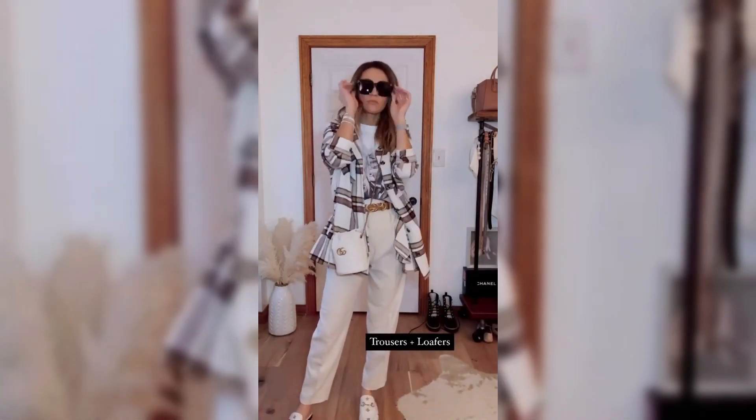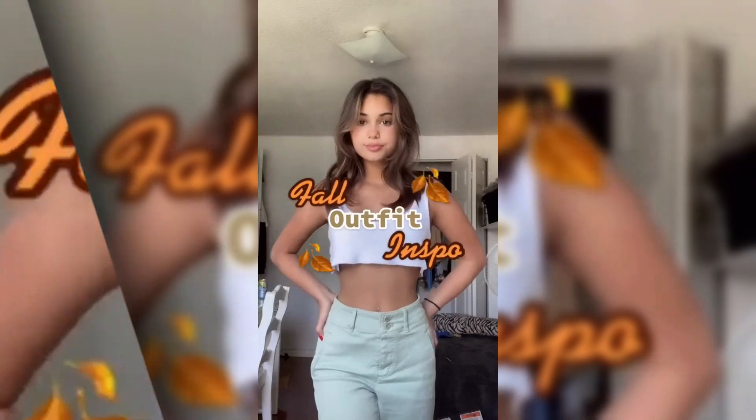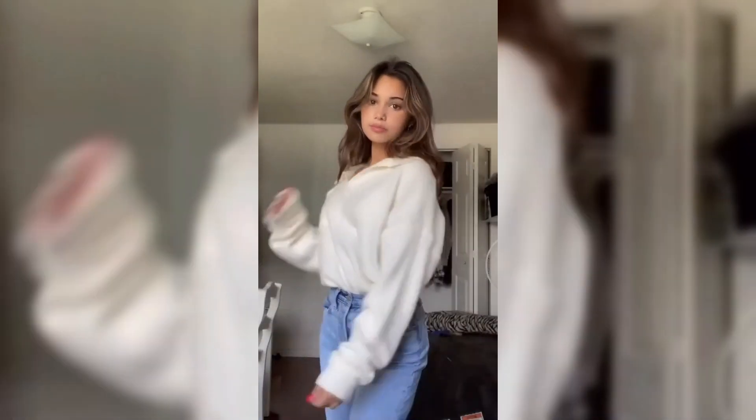Now go out there and create your chic, stylish, and timeless summer-to-fall transitional outfits, because you deserve to look and feel fabulous all year round. Don't miss out on our next video: Effortless Winter Layering — Stay Warm and Stylish.